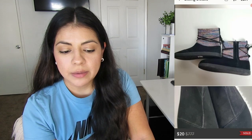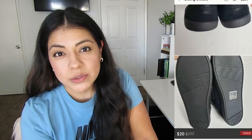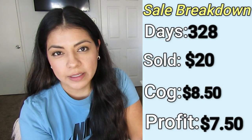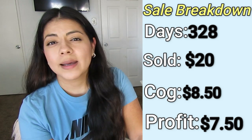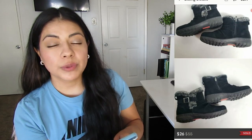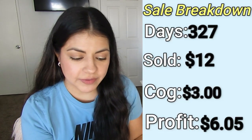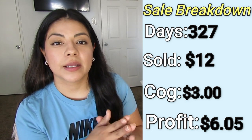Now let's talk about some things that took way too long to sell. The first is this pair of Tom's girl fur lined boots. They took 328 days to sell for $20. I paid $8.50 and my final profit was $7.50. I don't know why these took so long — Tom's do decent most of the time. These were like new condition, so I'm not sure if this style just doesn't do well. The next item that took way too long was these Kombu black suede leather boots — listed for 327 days. They sold for $12. I paid $3 and my final profit was $6.05. I also bought the same pair in brown and those sold quickly, but for some reason the black ones sat forever.